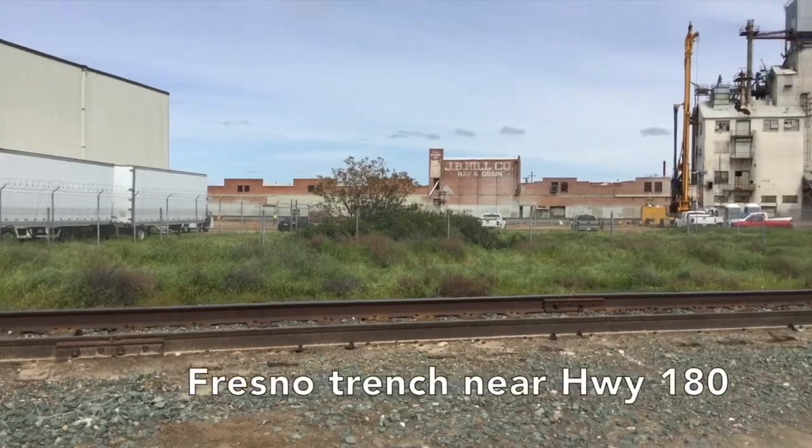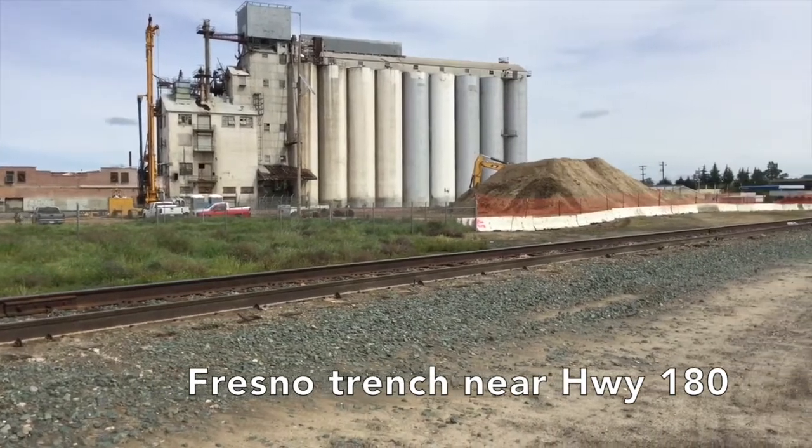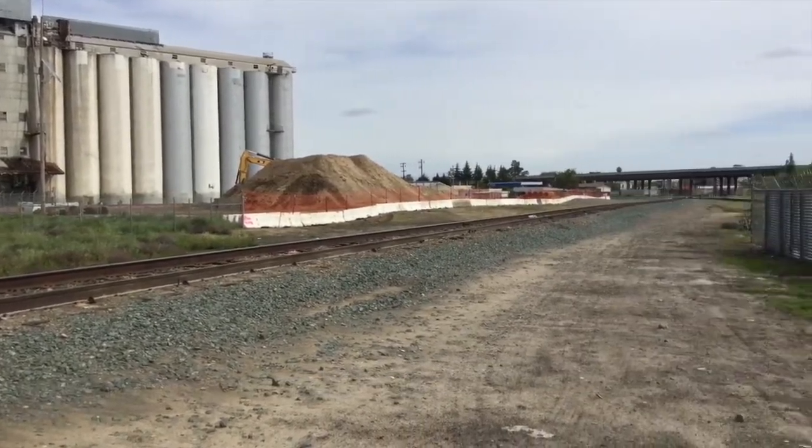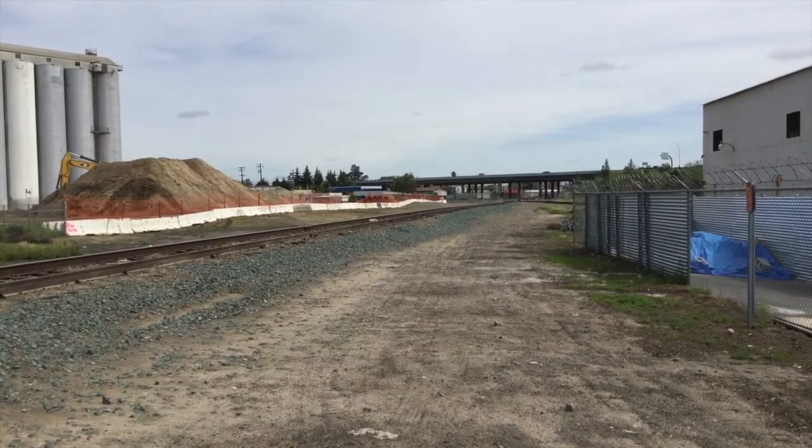We started at the Fresno Trench, near Belmont and Thorn, and they're starting to do some of that foundation work and prepare for that trench work. As we are working closely with Caltrans, what you may start seeing is traffic will need to be redirected or reconfigured on 180 so we can start building that portion of the trench.